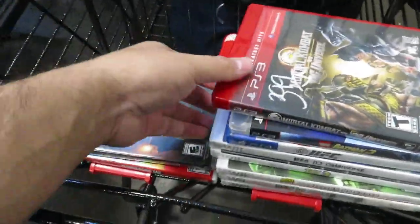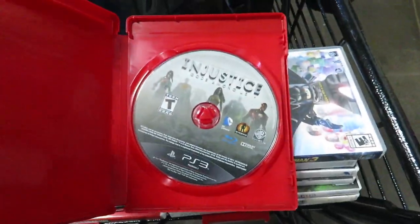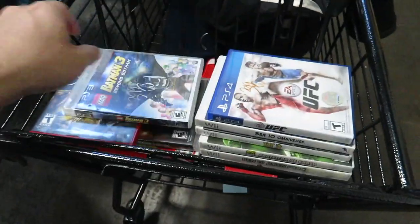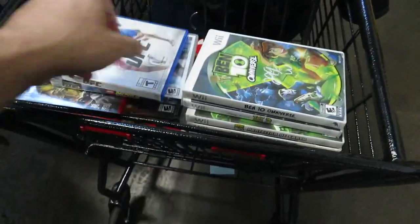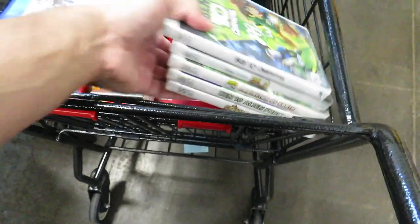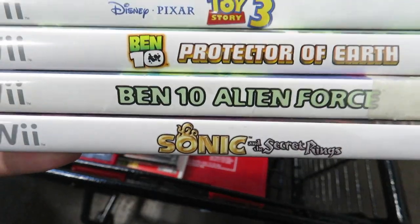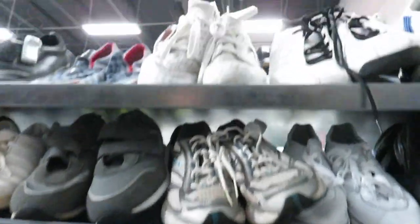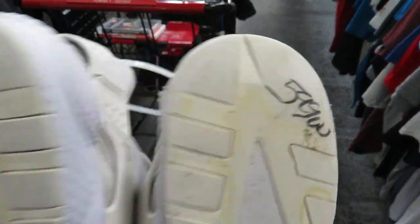I found a bunch of games. We got Mortal Kombat vs DC Universe, but it's actually Injustice on the inside. Lego Batman 3 for $3.99, UFC the first one for $3.99. Then we got a bunch of Ben 10 games, Sonic and the Secret Rings - which wasn't very good - and Toy Story 3. We got a really beat pair of triple white Huaraches size eight and a half for $5.99.